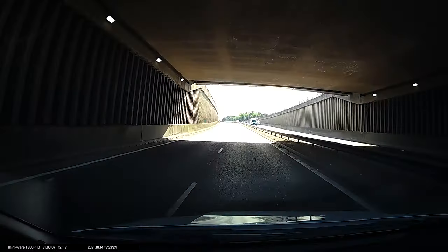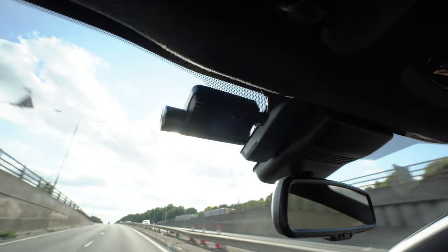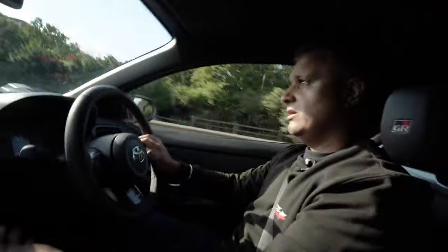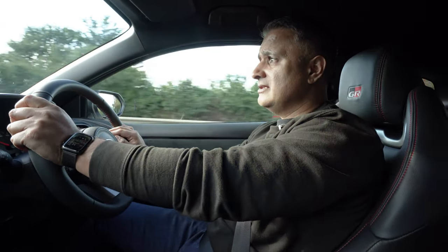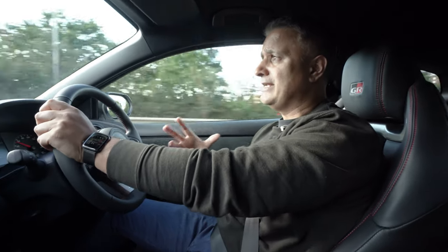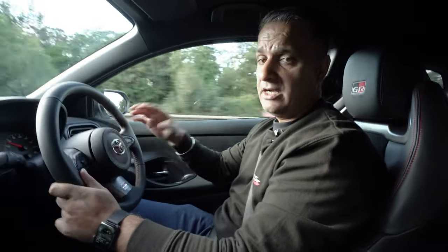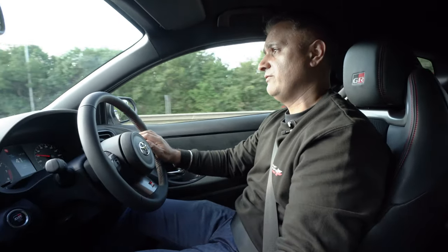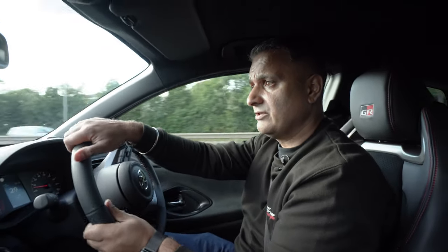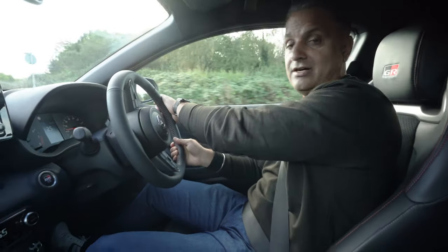Speed camera in 300 yards, speed limit is 50 miles per hour. I knew that speed camera was there, so I took this particular route just to demonstrate that feature. I'm not going to go too deep into all the features of this ThinkWare dash camera — we'll throw out another video at some point outlining other ThinkWare dash cameras. We also do other brands, so keep an eye on the channel.